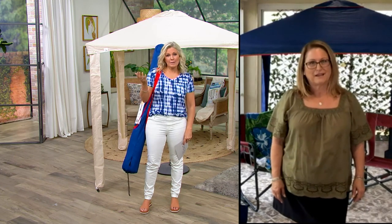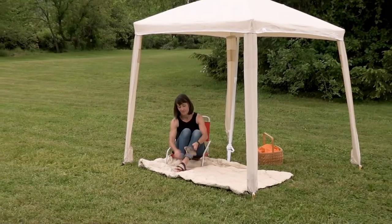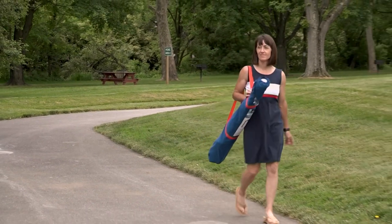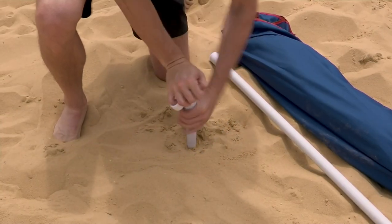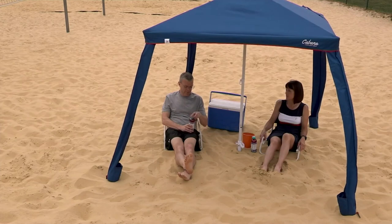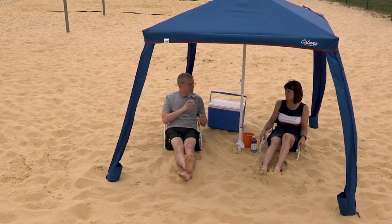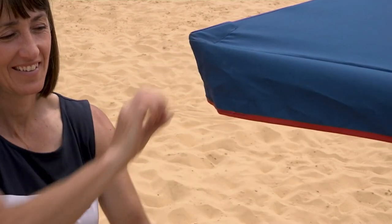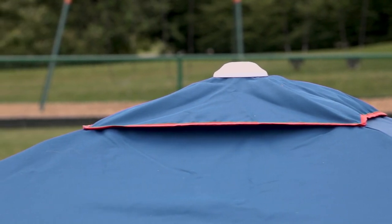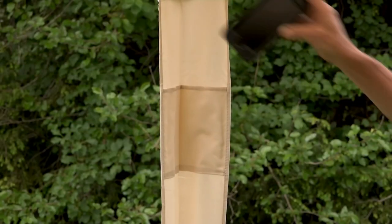The great thing about it is it can be that Cabana, or it could just be a great umbrella too. You could even use this with a dining set outside, because you have that center pole that could go inside any hole in a table. It also comes with an anchor that you can put down into the sand at the beach. It also comes with stakes to stake it into the sand, and there are side anchors that help give it stability on each corner. Slumber Trek has given us something really attractive that also takes care of the stability concerns we have outdoors.